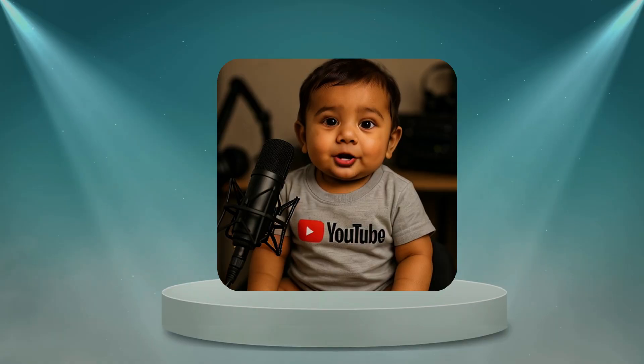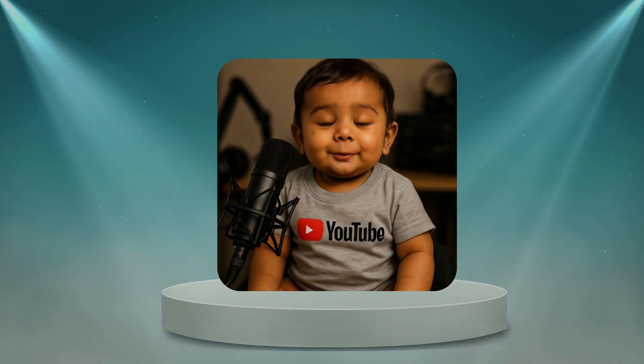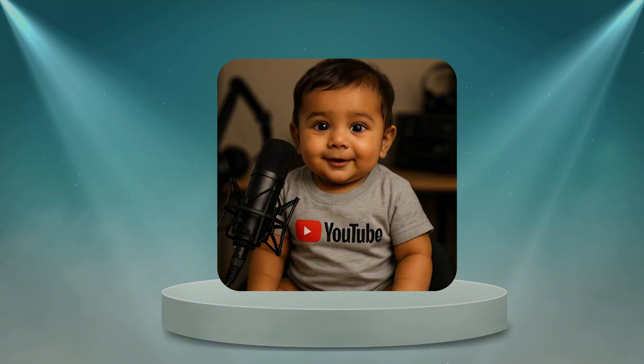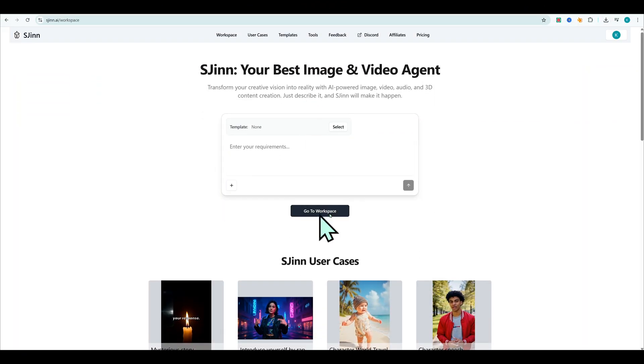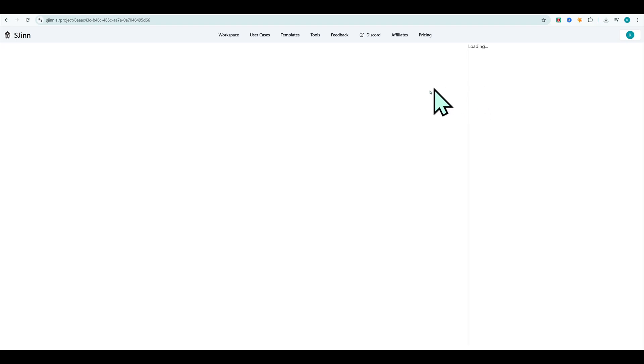I asked my smart speaker to play soft jazz. It booked me a one-way ticket to New Orleans. Now I'm packing my bags, guess I'm starting a new life. You can get inspired by other creators inside the user cases section.